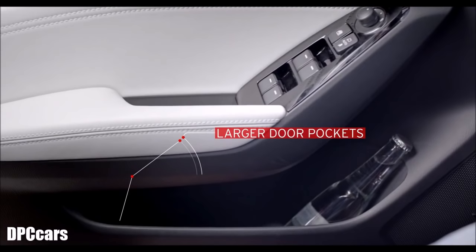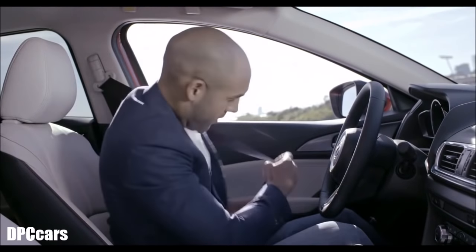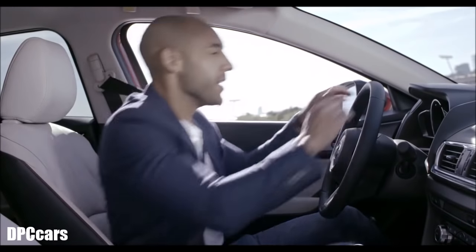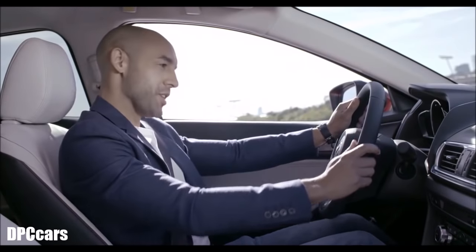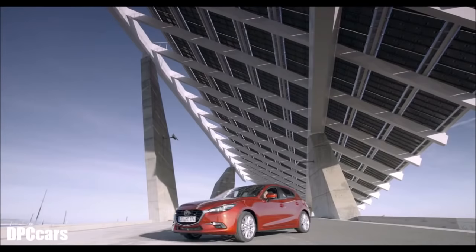I'm gonna stop talking now — it's time for me and you to go for a drive. Let's go!